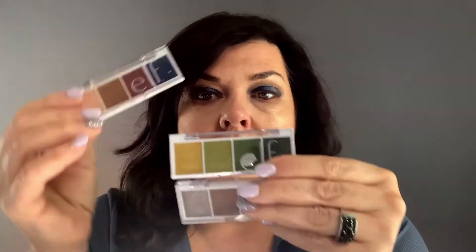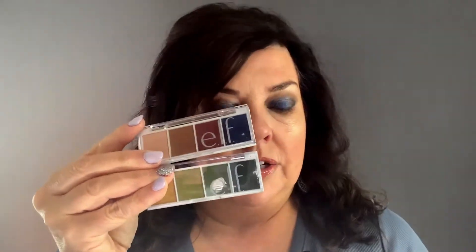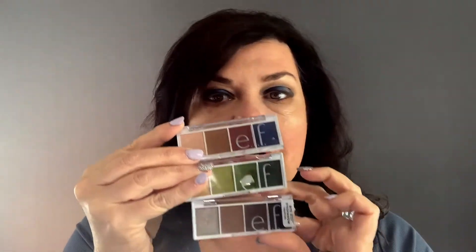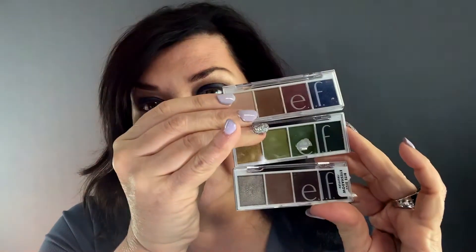I've also bought a number of the ELF Bite-Sized Eyeshadow palettes. I have a few of them — I've really enjoyed this green one, though it's hard to find. I have three of them, maybe four. These are the colors I have on my eyes today. I really like these — they're around three dollars and you can get them at Target.